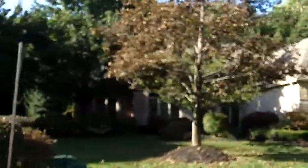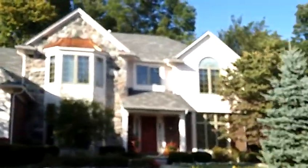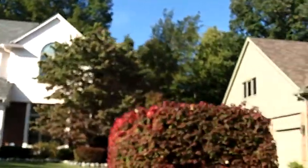Hi, this is Russ Ravery talking about Woodside Village subdivision in Northville Township. Woodside Village is a nice little subdivision right off of Hagerty Road between Five and Six Mile. It's not a big sub — only 117 homes in the subdivision.